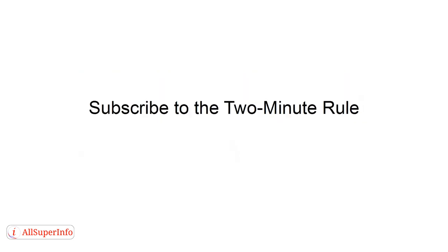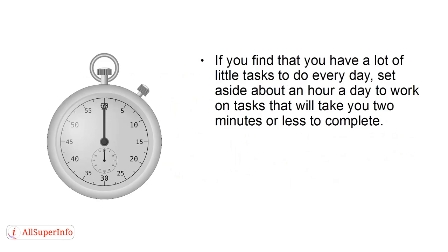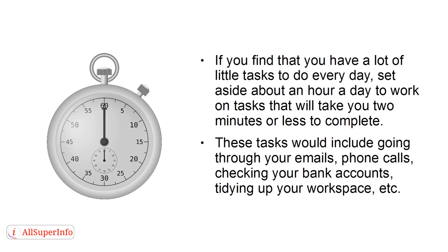Strategy 2: Subscribe to the 2-minute rule. If you find that you have a lot of little tasks to do every day, set aside about an hour a day to work on tasks that will take you about 2 minutes or less to complete. These tasks would include going through your emails, phone calls, checking your bank accounts, tidying up your workspace, etc.